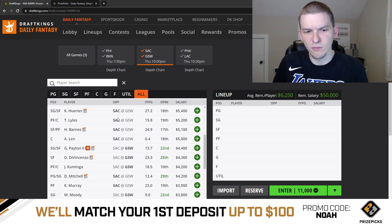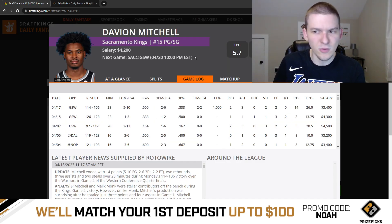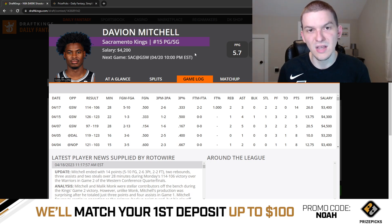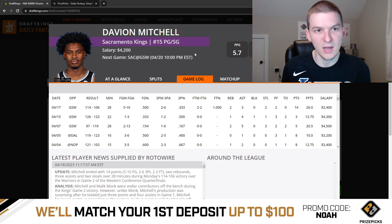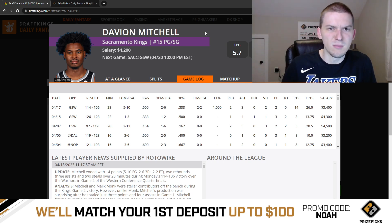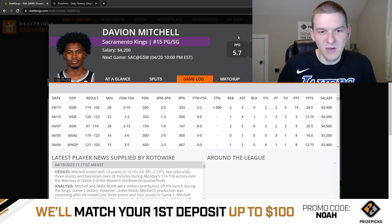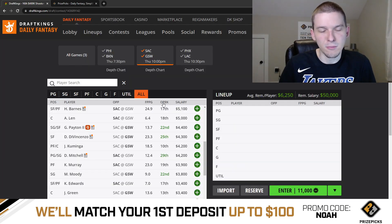Nothing else from Sacramento I'm super interested in. Davion Mitchell had a good game off the bench last game. They do like him in this series because he can defend well — they need good defensive guards to guard Klay and Steph. He probably still plays good minutes, but we've seen Davion Mitchell just not be a great fantasy producer. I would definitely be fine to fade him here — not a guy I think is that appealing for a value play.